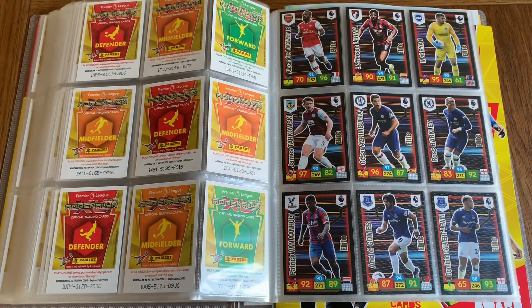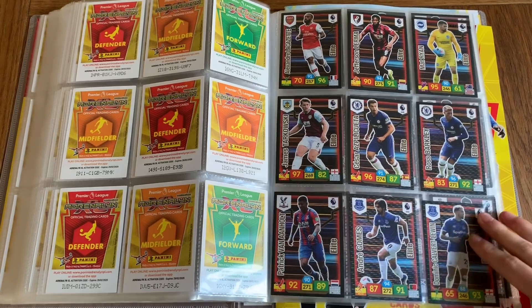We've got The Elite — another really cool design. We've got Lacazette, Lerma, Ryan, Tarkovsky, Azpilicueta, Ross Barkley, Juan Arnhold, Andre Gomes, and Calvert-Lewin.